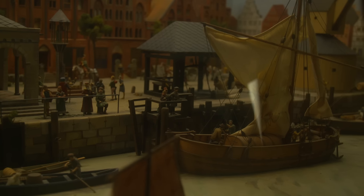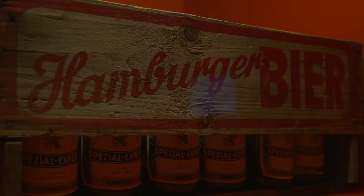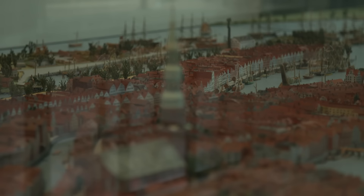As trade grew, so did the port. Hamburg itself is known for its beer, which was shipped to Scandinavia and Holland. Back then, Hamburg had around 500 breweries, which is why Hamburg was also called the brewery of the Hanseatic League.